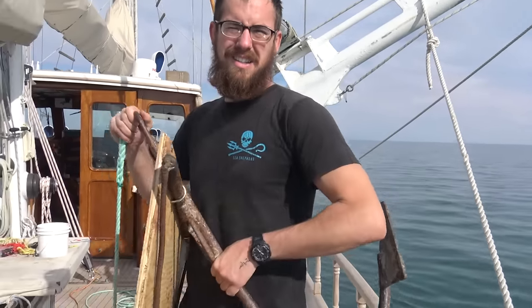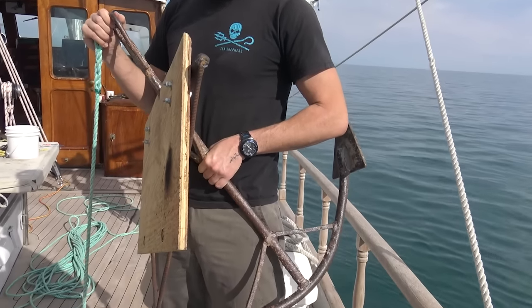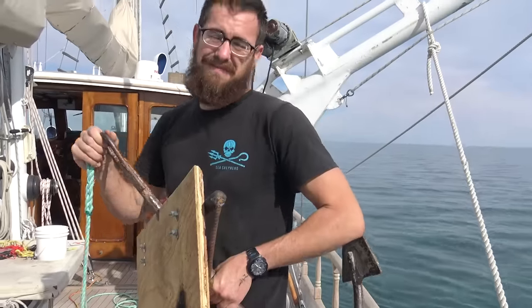I'm the chief engineer on the Martin Sheen. My background is in naval architecture. When I was in school taking hydrodynamics classes, I did not expect to be making winged net retrieval hooks out of scrap, but this is a pretty great use of my education. I'm really proud to be doing this.